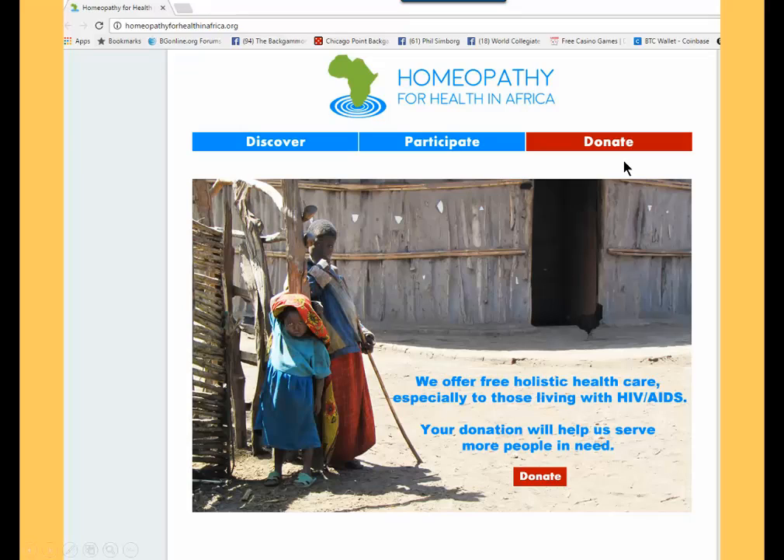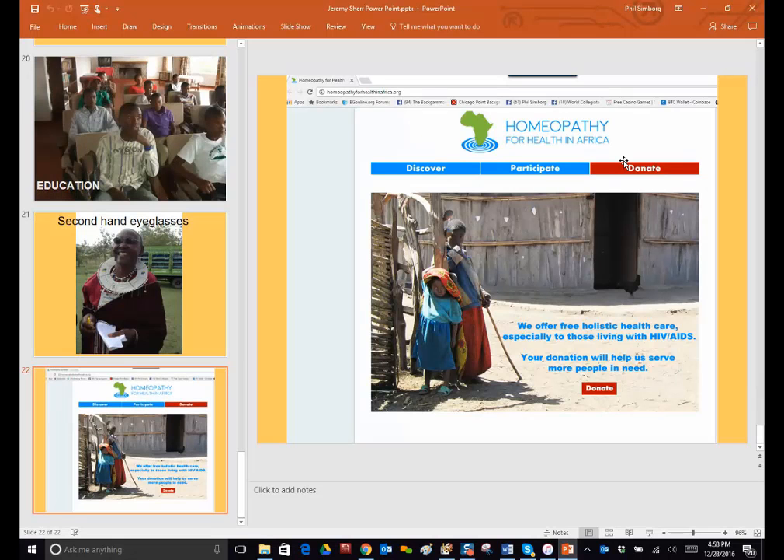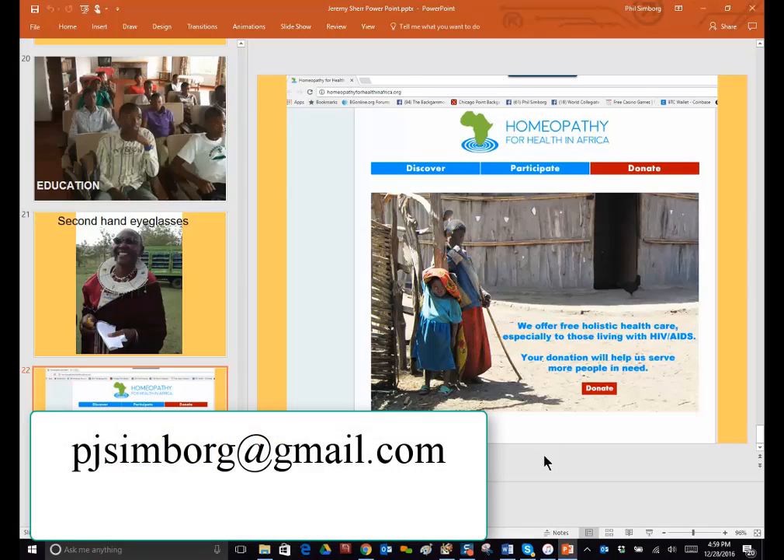I was going to charge ten dollars for this video and give all proceeds to Jeremy's charity, but Jeremy said no — this is his gift. So let's take a chance on people returning the favor and donating to him. I hope you'll do that and try these counting methods. Stay tuned because Jeremy's got another system for comparative pip counting, which gets the relative pip count very quickly. Use these two methods — they're very good shortcuts that will help your game and help you enjoy backgammon. Thanks for watching, and if you have any questions email me at pjsimborg@gmail.com. Bye bye.